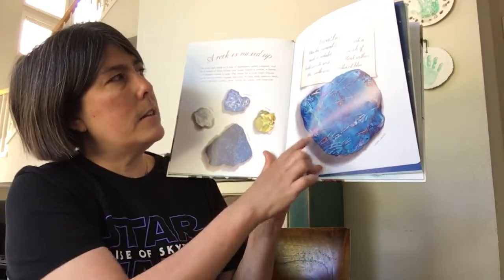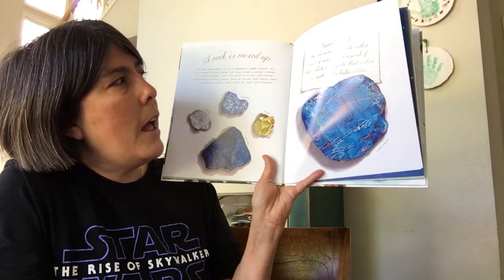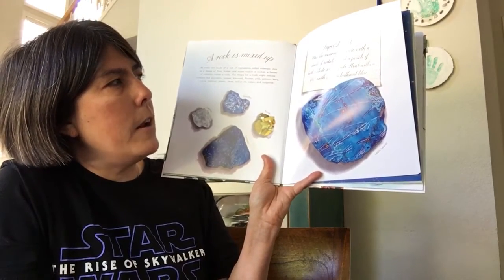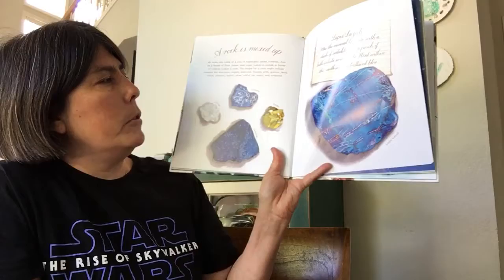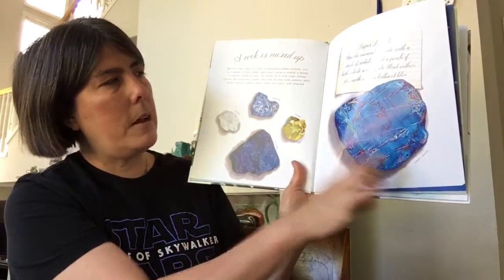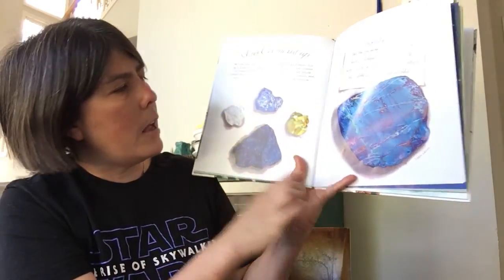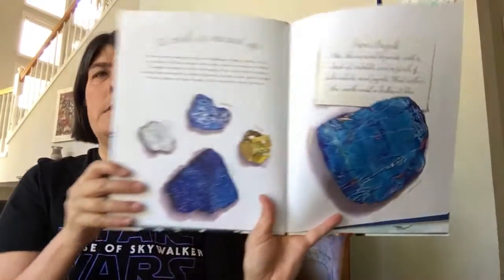And this is lapis lazuli. Mix the mineral lazurite with a dash of sodalite and a pinch of both calcite and pyrite. Heat within the earth until a brilliant blue. These are all the minerals that make up this rock — calcite, sodalite, pyrite, and lazurite make lapis lazuli.